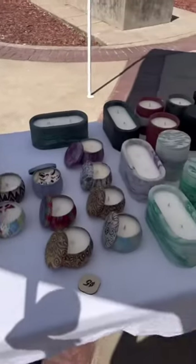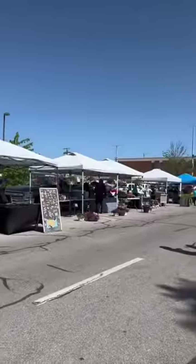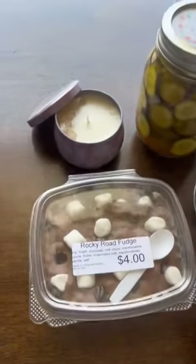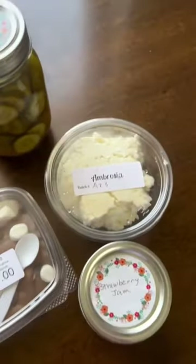You see a ton of dogs and even found some candles. There's also tons of fresh produce — I didn't happen to get any, but here's my haul. I got some fudge, a candle, pickles, goat cheese, and jam.